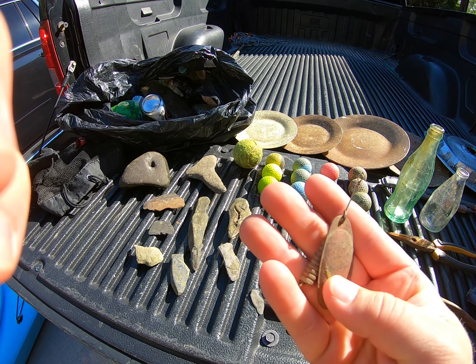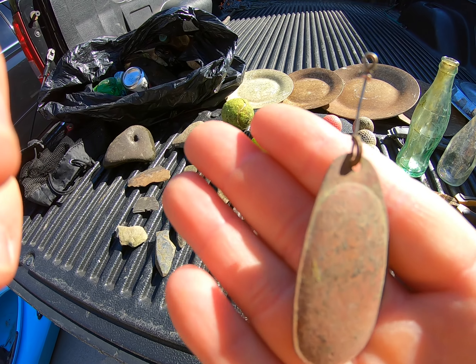And I did find this old thing — an old spinner. This thing's got some age on it. I hope to clean it up and take a look at that.